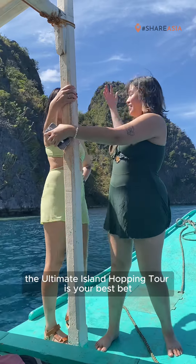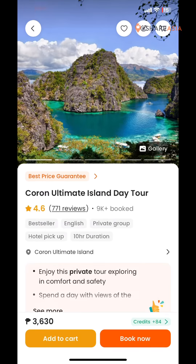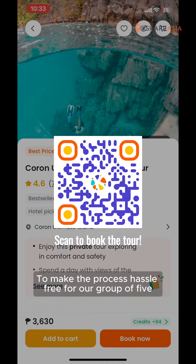Breathtaking rock formations, historical dive sites, and some of the clearest seawater you'll ever swim in. Travelers, this is Coron, Palawan.